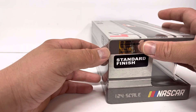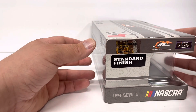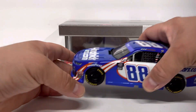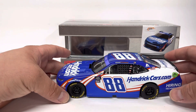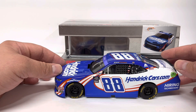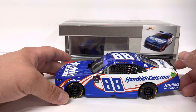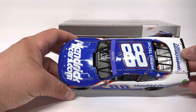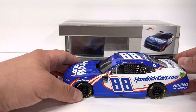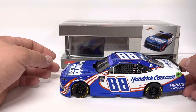So Kyle Larson, 88, HendrickCars.com, 2022 Camaro. And on to the diecast. The car itself is pretty standard. The Xfinity cars, as we all know, are just hood open — no trunk, no posable wheels — but the paint scheme looks good.